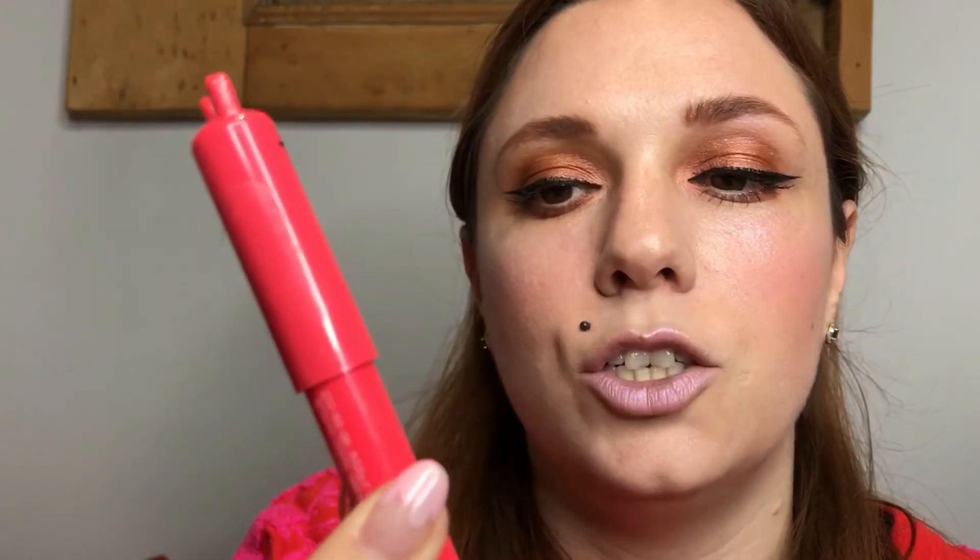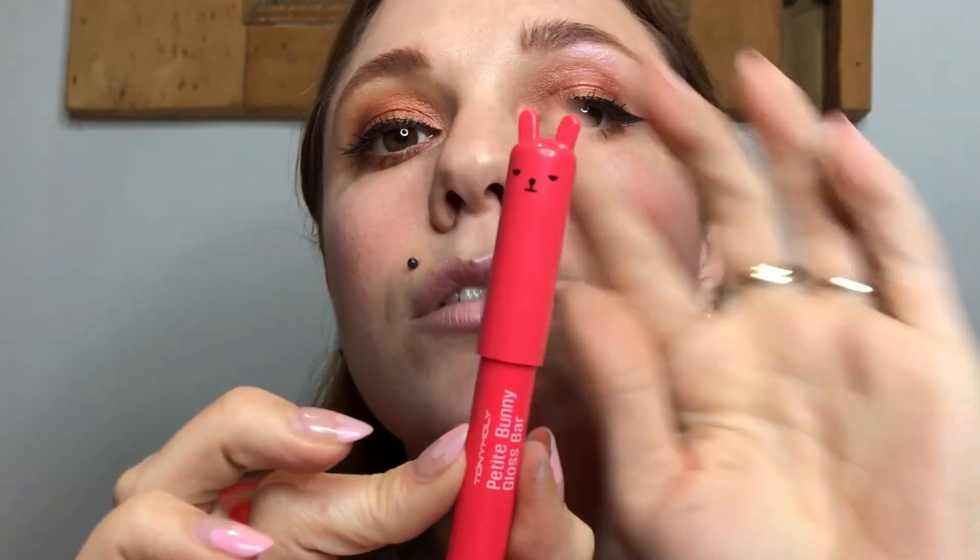To finish off this look, I'm going to add a little bit of a tinted lip balm — this is the Tony Moly Petty Bunny. Look at his little face — so cute.